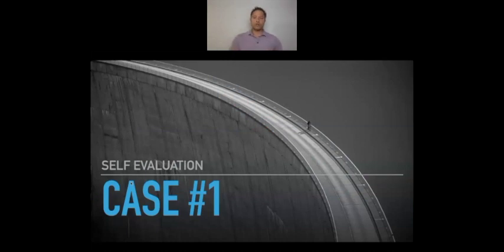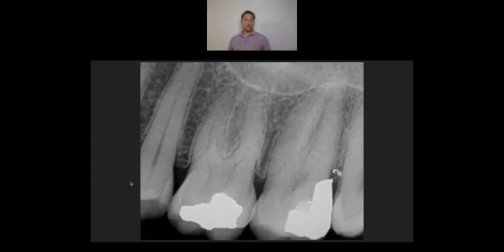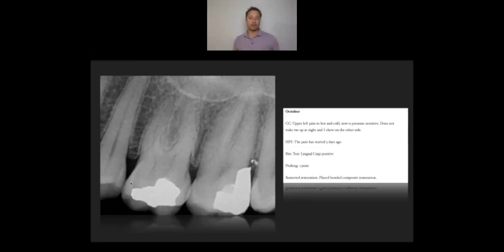So let's take a look at a case because this is relevant today. You have this patient that presents — or actually they call on the phone — and they say my upper left tooth is hurting. Let's take a look at what was in the chart from a number of years ago. In October, this patient presents to the clinic with upper left pain to hot and cold, now pressure sensitive. It doesn't wake me up at night and I chew on the other side. The history of presenting illness: pain started three days ago. Bite test — the lingual cusp is positive. There were no significant probing depths. The treatment rendered was removing the restoration and placing a bonded composite restoration.